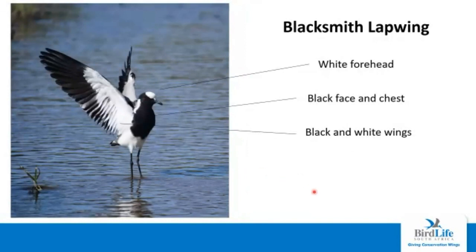The blacksmith lapwing, although not often found in water, is almost always found around water, especially on grassy areas like parks and river walks. The blacksmith lapwing has a white forehead, which contrasts nicely with a black face and chest. It has black and white wings — the leading edge of the wing is white, whereas the primaries and half of the secondaries are black.